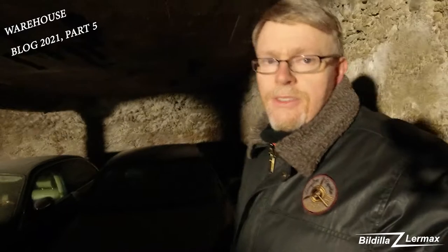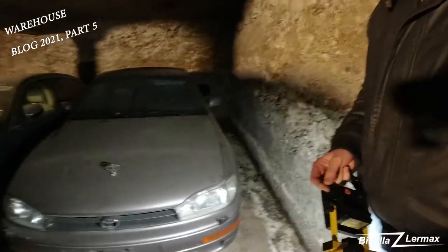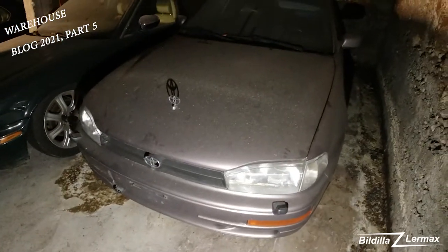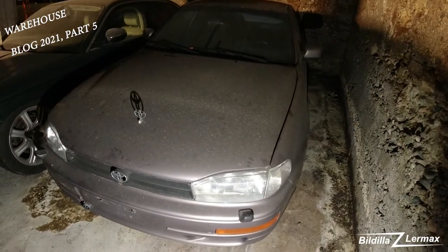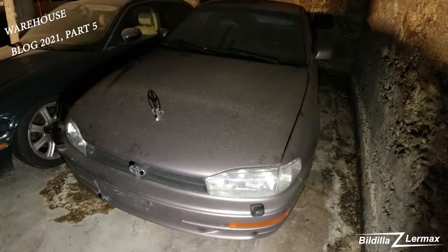I have one car that I more or less always forget — maybe because I got it almost for free. This is a Toyota Camry 1991, on a Norwegian plate, in gray.